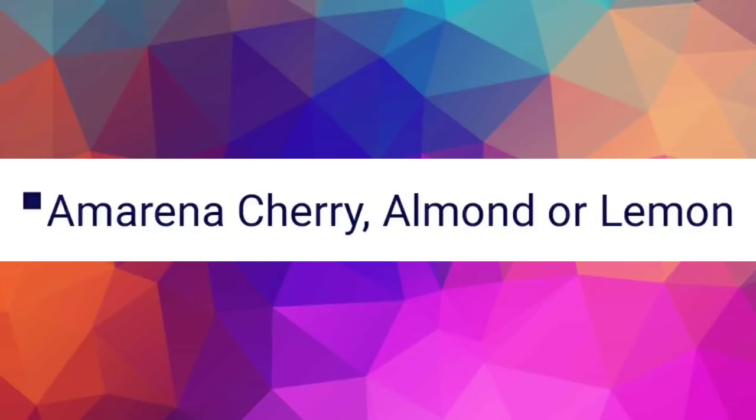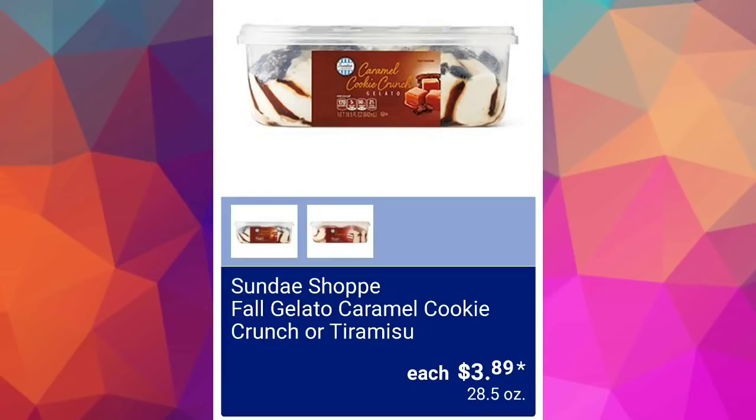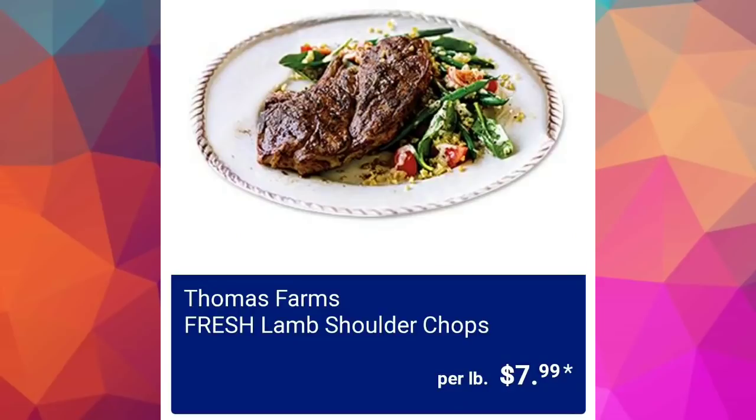The Italian cookie varieties are: amarena cherry, almond, or lemon. I love everything almond and cherry — so good! We've got chocolate wafers $2.49 — little bite-sized ones with hazelnut in the middle. I love those.